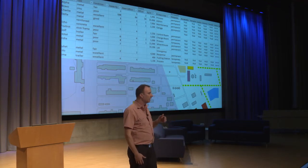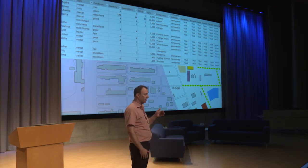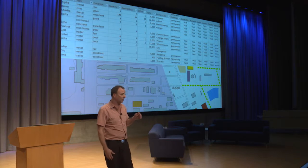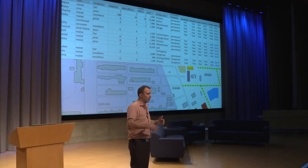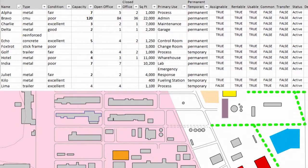My team works a lot in Excel, and not many of them have any GIS experience at all. So we work in Excel and then take that information and attach it to the GIS model to make it stronger and more meaningful.